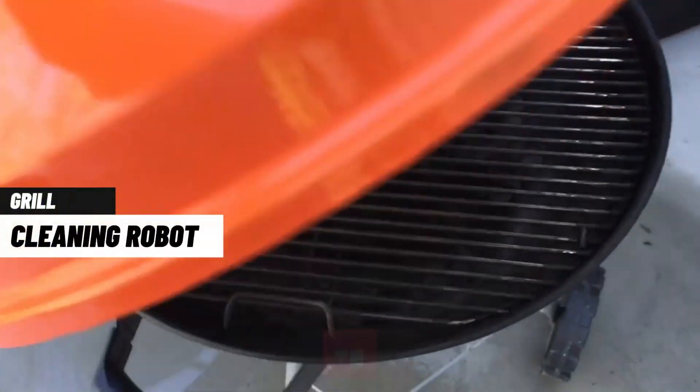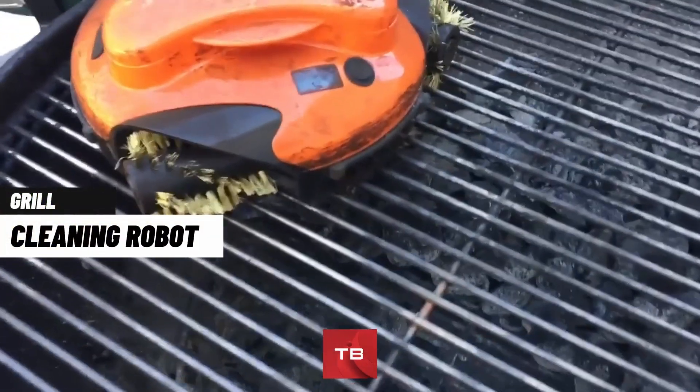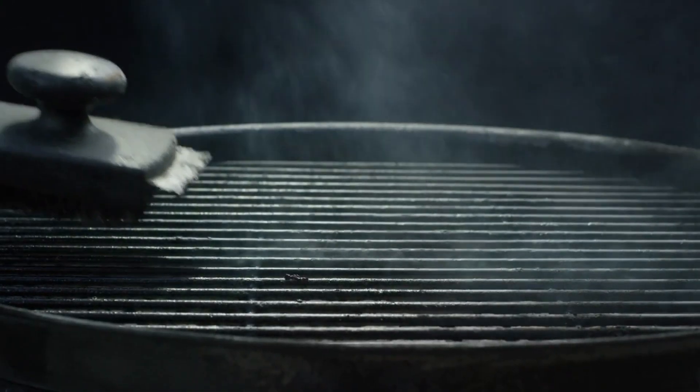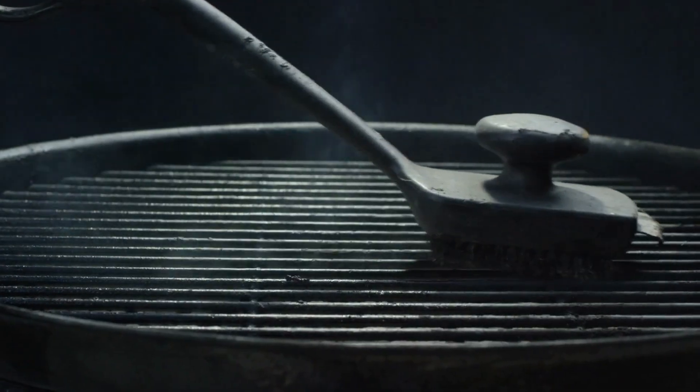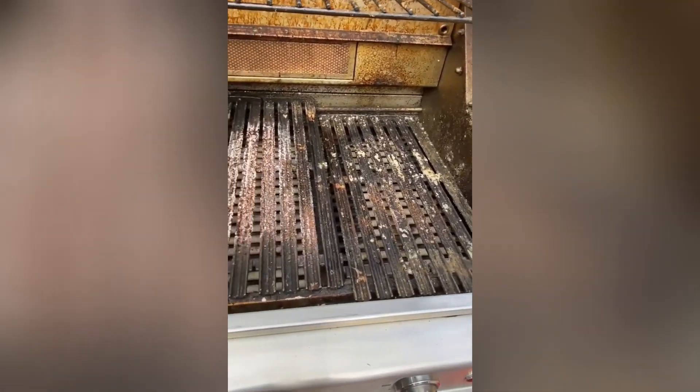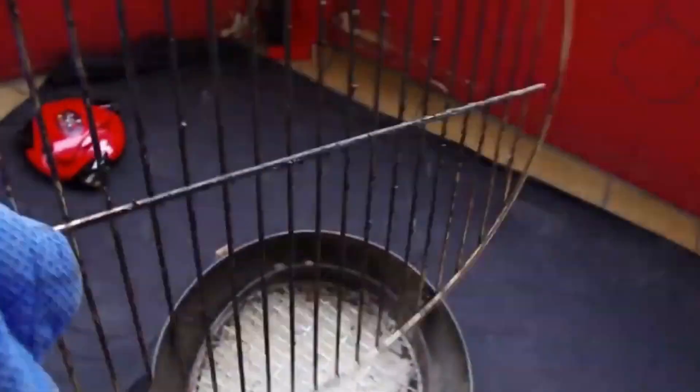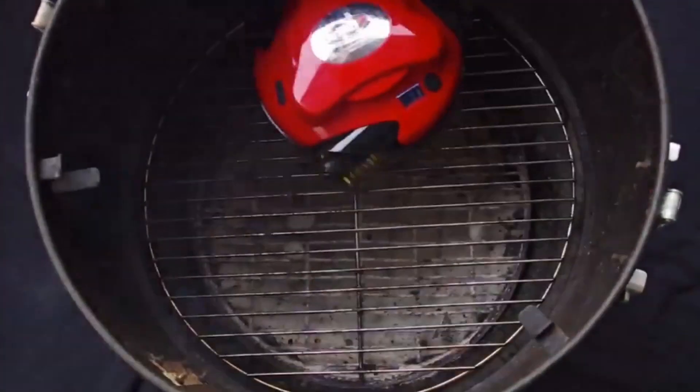First on our list is the GrillBot. Grilling on the barbecue is one of the best ways to make a meal, but cleaning the grill when you're done isn't exactly a thrill. Sometimes all the elbow grease in the world can't clean it the way you like, and you can spend hours trying to get barbecue stains and charred bits off the grill.